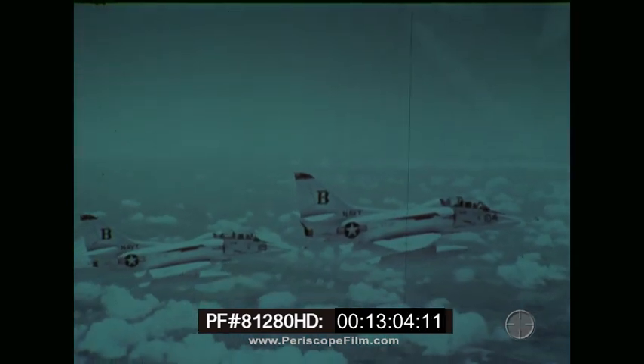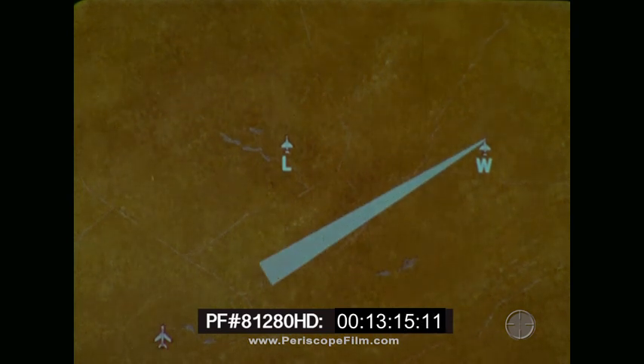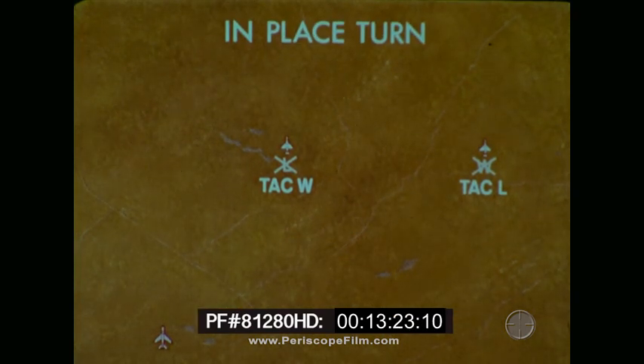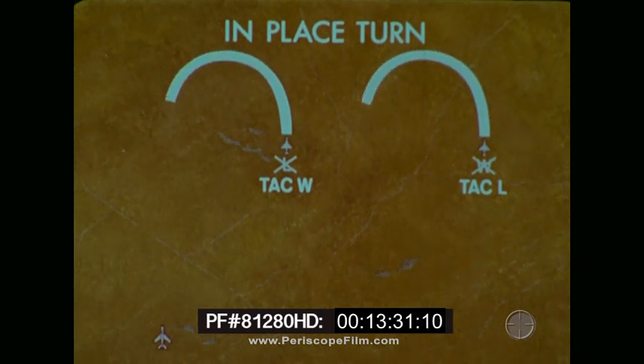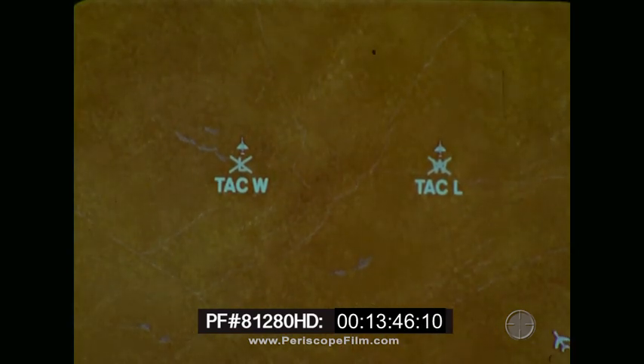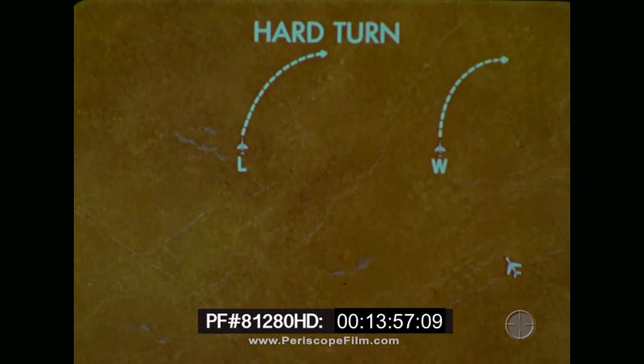Loose-deuce maneuvering employs two aircraft in an alternating vertical split and requires teamwork between section members. If a bogey moves in on a section, the first teammate to spot him assumes the tactical lead, whether or not he was the section leader. He calls an in-place turn with the bogey at medium to long range and offset slightly to one side. This turn places the section head-on with the bogey. The in-place turn direction and rate are determined by the tactical leader. It is normally a sustained energy type of turn. A bogey rapidly closing to firing range dictates a hard turn. Tack lead determines the duration of the turn, achieving the maximum turn rate while still maintaining energy level.